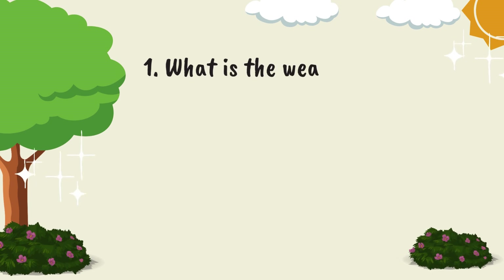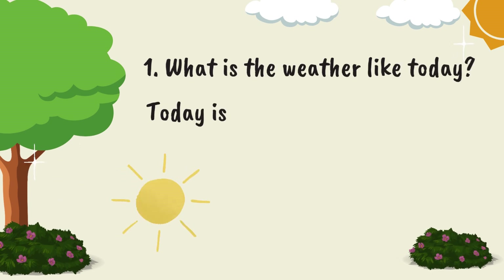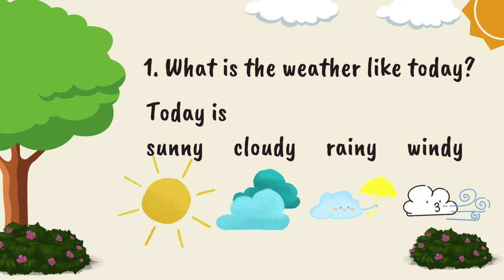1. What is the weather like today? Today is sunny, cloudy, rainy, or windy.